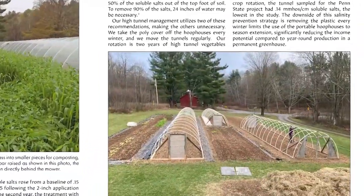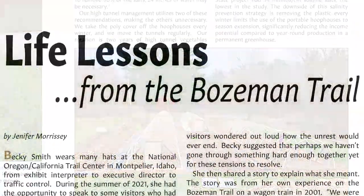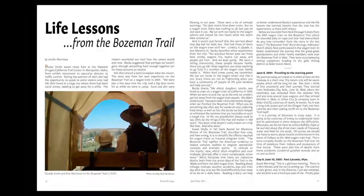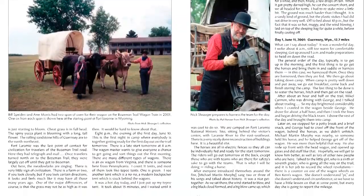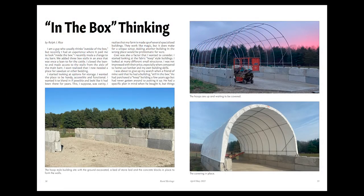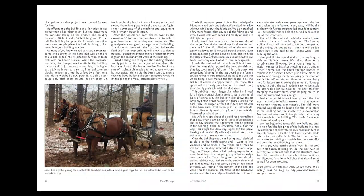This issue is packed with interesting and useful articles, like Anne and Eric Nordell's story about managing soil nutrients in high-tunnel gardens, and Jennifer Morrissey's feature about the life lessons learned by folks on the Bozeman Trail wagon train.